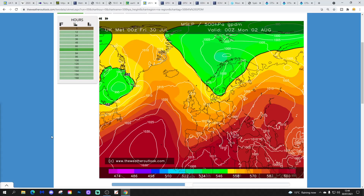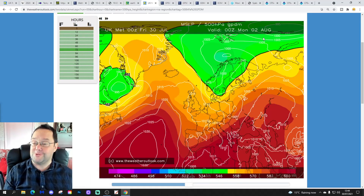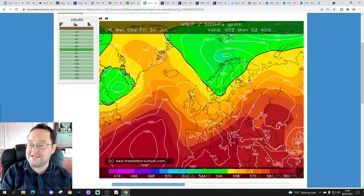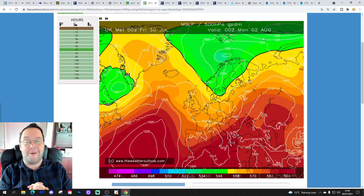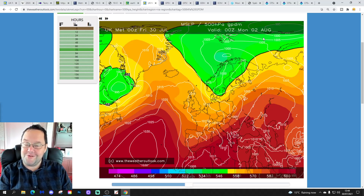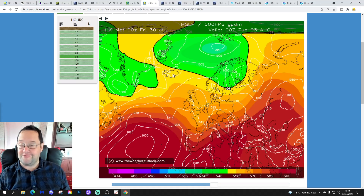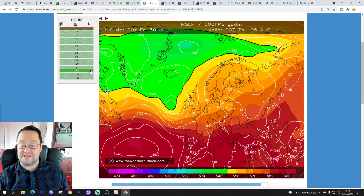Let's start going through some model data. For this section of the video — let's go through UK Met first. This is how UK Met is looking for midday on Monday — a north-westerly wind with some showery conditions in northern and eastern areas. Going through to Tuesday, it looks like we're in a bit of a transient ridge, so there should be a reasonable amount of dry weather through the early part of next week, but probably not completely settled.